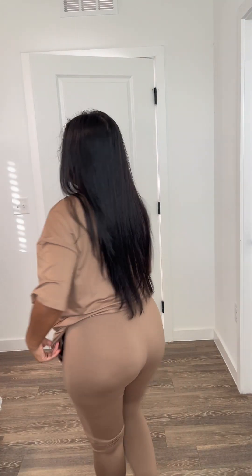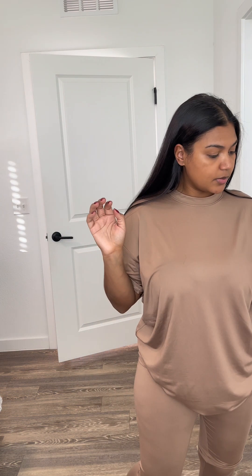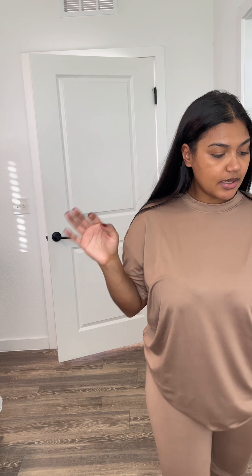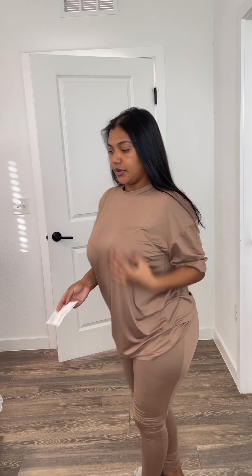Next is this matching set — very comfy. I'll probably wear it to the airport. It's called the Weekend Vibes Lacking Set in the color Mocha, size medium. It was $13.99. I really like this casual, oversized vibe. Super cute.